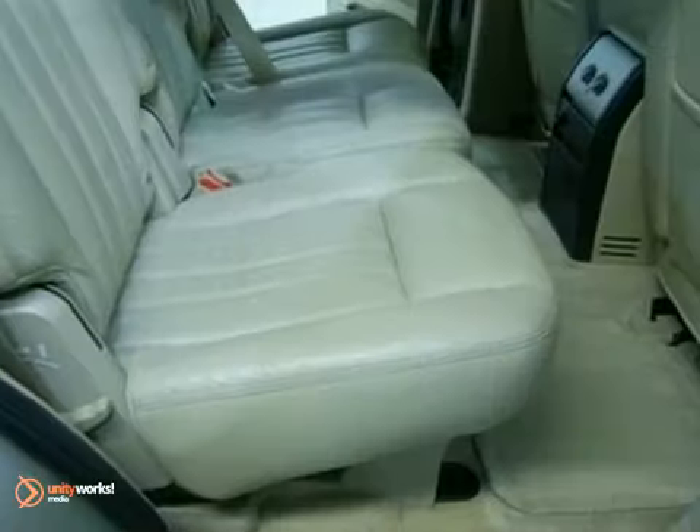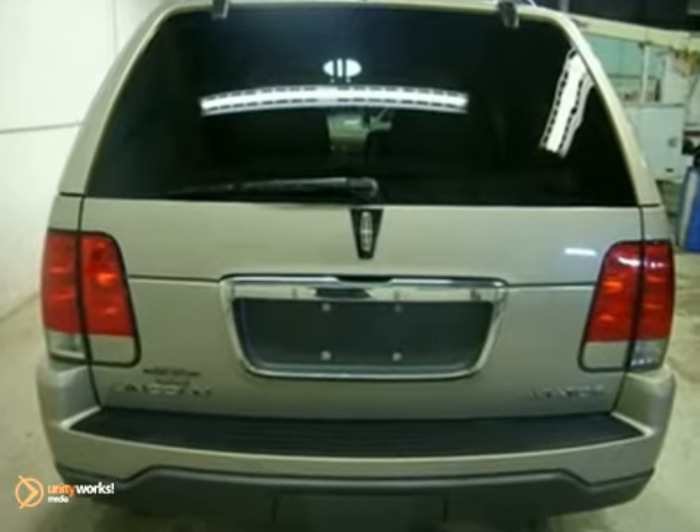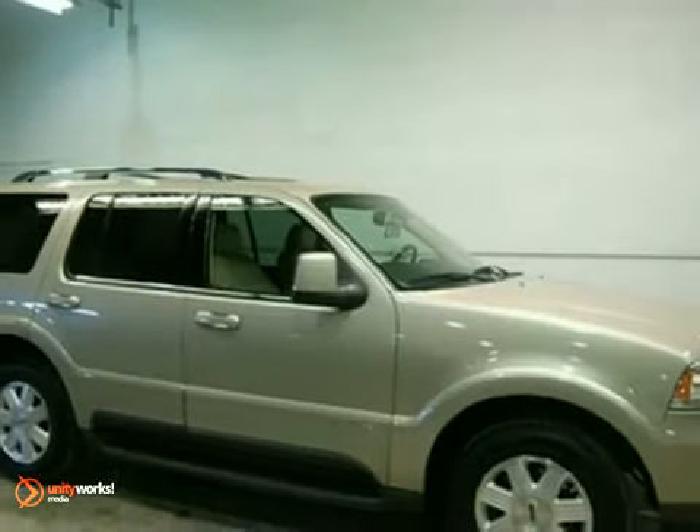The power-adjustable pedal, stability and traction control, and trailer hitch receiver only make it more appealing. Stop in for a test drive today.